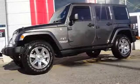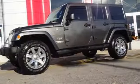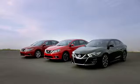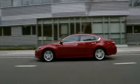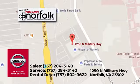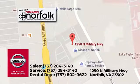The Jeep life fits your life. Take it for a test drive today. At Nissan of Norfolk, we have a wide variety of new and used cars, Nissan incentives, service specials, and Nissan parts savings. We're located in Norfolk, Virginia, and proudly serve the areas of Virginia Beach and Newport News.